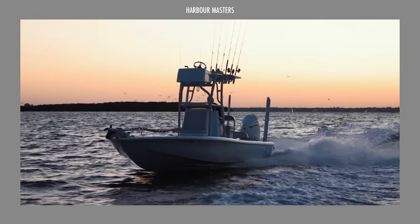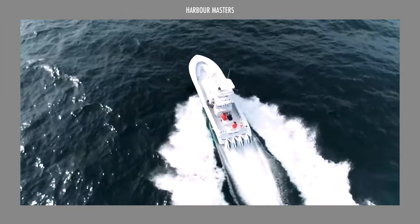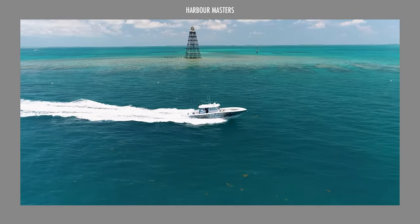If this is your first time here, welcome aboard Harbor Masters — your regular dose of information and updates on the latest boats and the best luxury yachts.